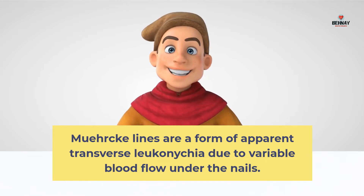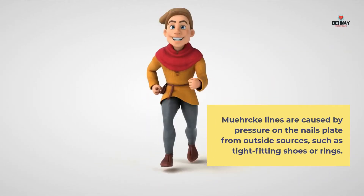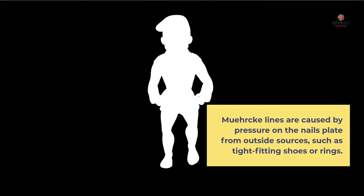Muehrcke's lines are a form of apparent transverse Leuconychia due to variable blood flow under the nails. They are caused by pressure on the nail plate from outside sources, such as tight-fitting shoes or rings.